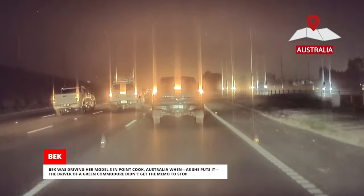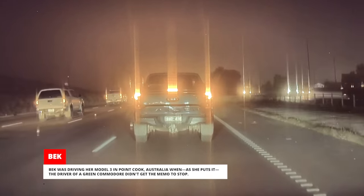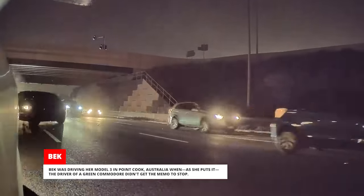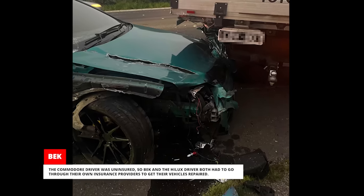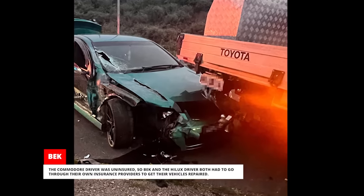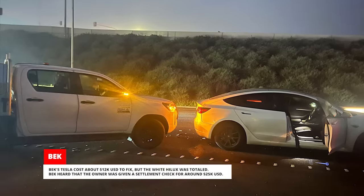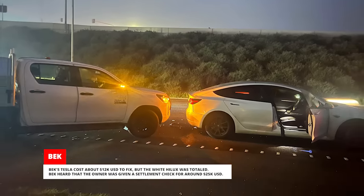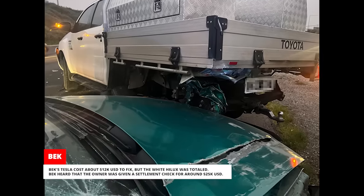Beck was driving her Model 3 in Point Cook, Australia when, as she puts it, the driver of a green Commodore didn't get the memo to stop. The Commodore plowed into a white Hilux truck behind her, shoving it into the back of her Tesla. The Commodore driver was uninsured, so Beck and the Hilux driver both had to go through their own insurance providers. Beck's Tesla cost about US$12,000 to fix, but the white Hilux was totaled — Beck heard the owner was given a settlement check for around US$25,000.